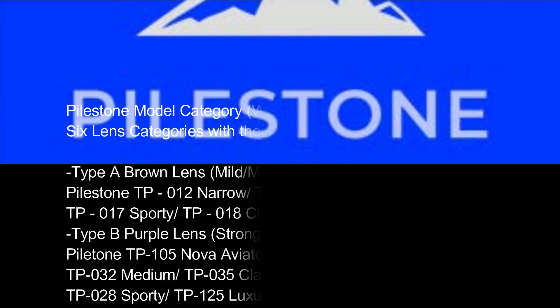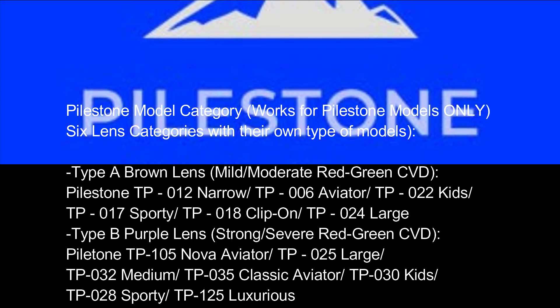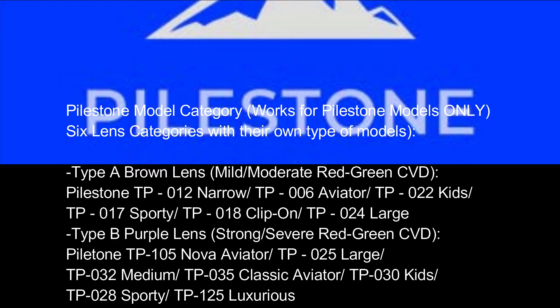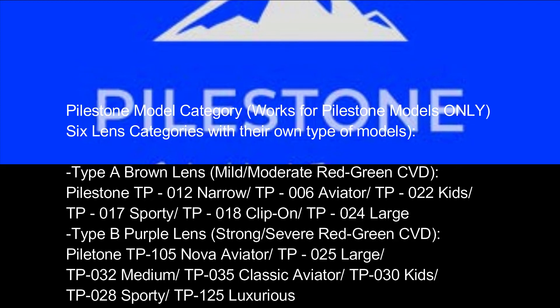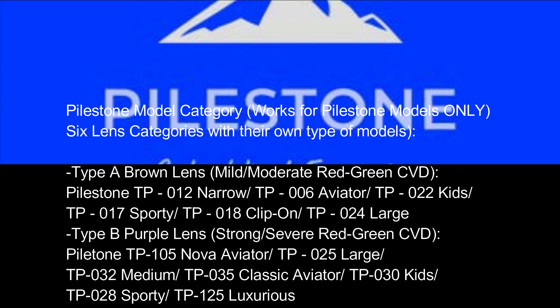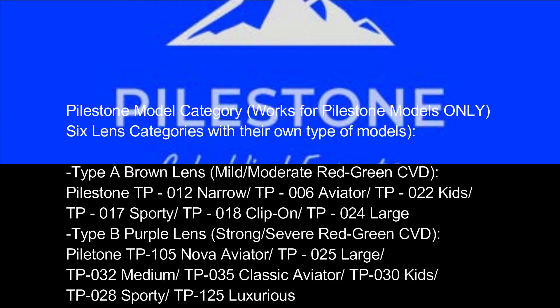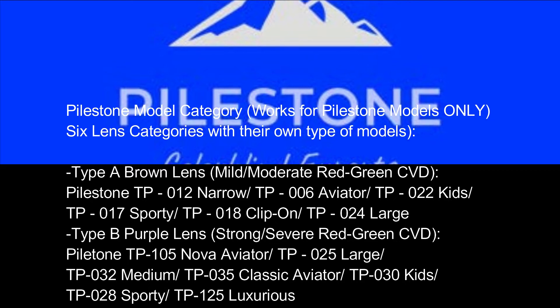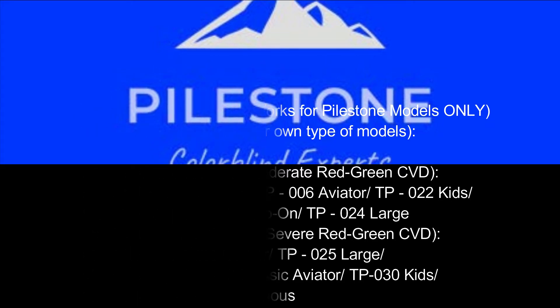Pilestone model categories work for Pilestone models only. Six lens categories with their own type of models. Type A Brown Lens: Mild/Moderate Red-Green CVD — Pilestone TP-012 Narrow, TP-006 Aviator, TP-022 Kids, TP-017 Sporty, TP-018 Clip-On, TP-024 Large. Type V Purple Lens: Strong/Severe Red-Green CVD — Pilestone TP-105 Nova, TP-025 Aviator Large, TP-032 Medium, TP-035 Classic Aviator, TP-030 Kids, TP-028 Sporty, TP-125 Luxurious.